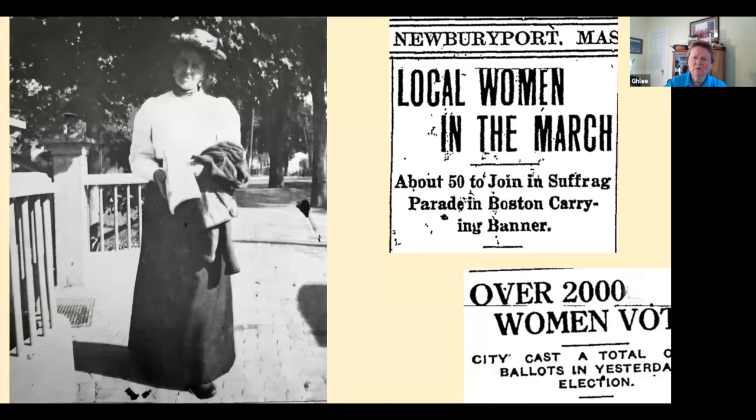Here's a wonderful story I happened upon — this is Anne Withington. We had a wonderful suffragette movement, and I write about that story. As you can see on the newspaper article on the right: over 2,000 women voted for the first time in the 1920 election.